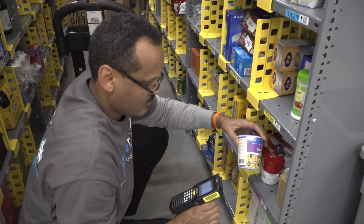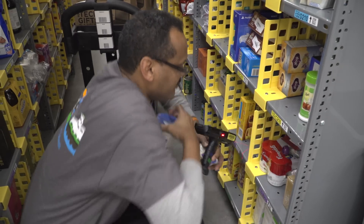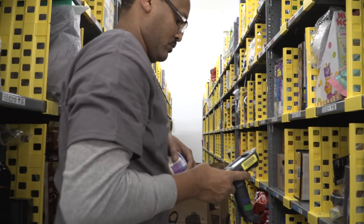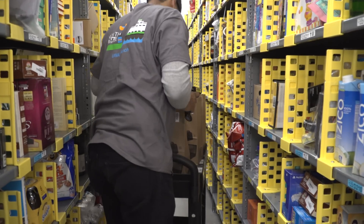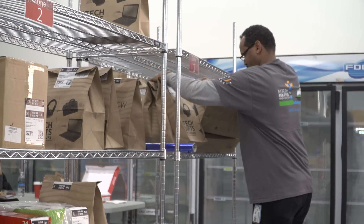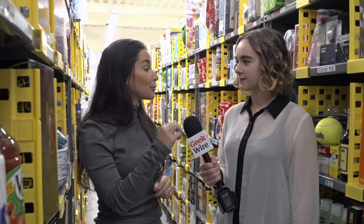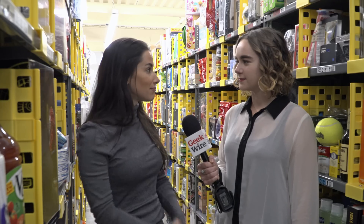Whether it's a Fire Kids Edition or LaCroix, whatever it is, they will gather all of those products from here in this facility and put them in one of those handy tote bags. Then they'll place them on the shelf based on where the package is going and what time it needs to be delivered by. Our courier partners will come pick it off the shelves and take it directly to the customer. The customer can track the order the whole way through via the Prime Now app and get text alerts as soon as it arrives.